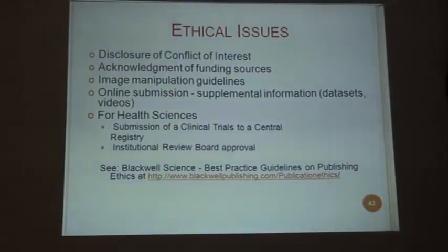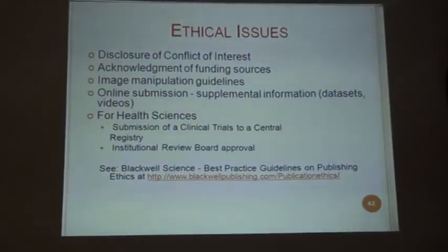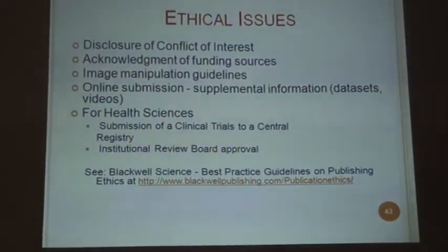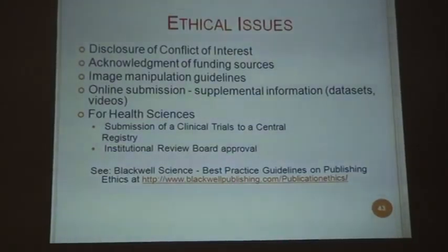For health sciences, submission of clinical trials to a central registry and institutional review board approval are also important. For details on how to do this, there is a particular website where all the information is written.